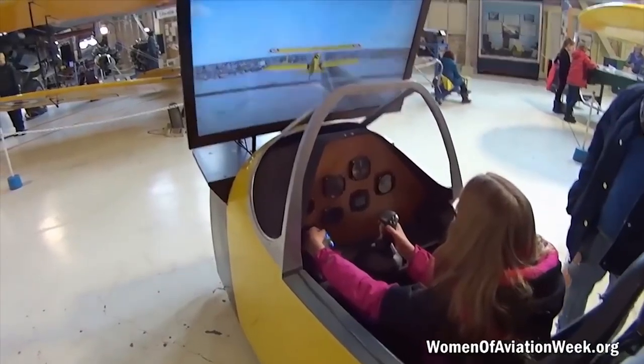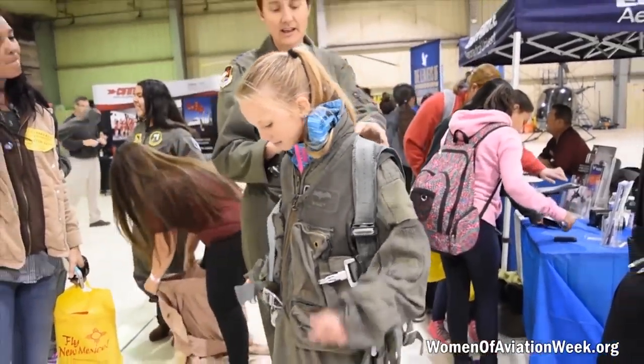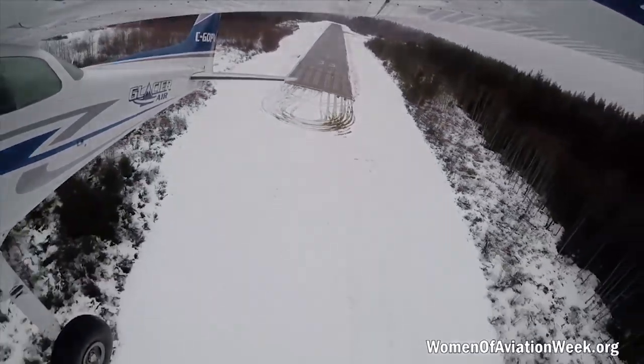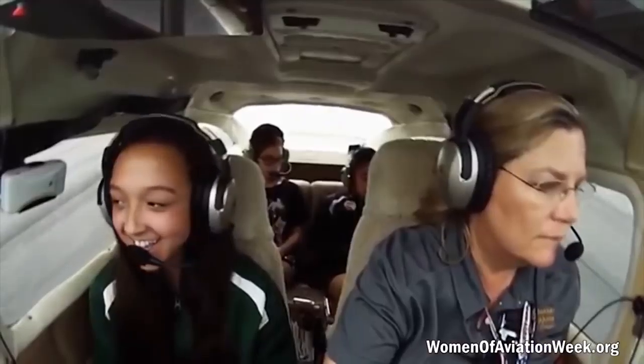This week is Women of Aviation Worldwide Week. March 8th marks the 108th anniversary of the first female pilot's certificate. To celebrate, women around the world share the experience and love of flight. Last year there were nearly 200,000 participants, and all this week, thousands of girls are taking their first flight in a small airplane.